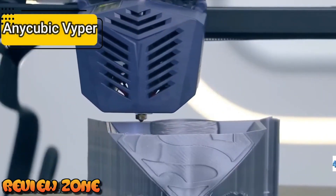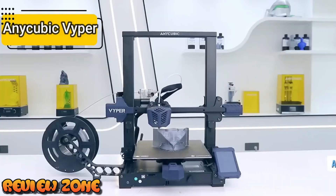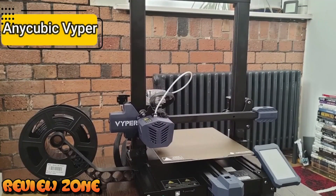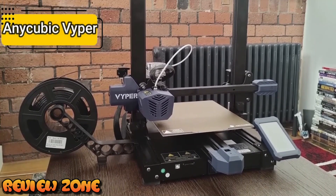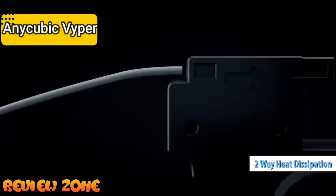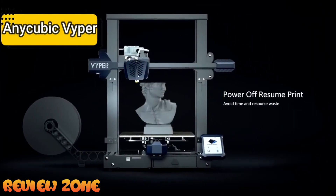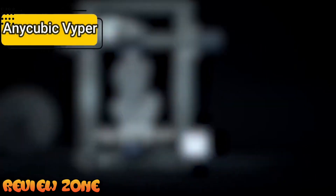The printing speed is 30% faster than the AnyCubic Mega Series. The Viper has a print area of 245x245x260mm, which is quite generous and meets the needs of many users. The structure is modular, allowing assembly in simple steps and making maintenance easier. The print head features a two-way heat dissipation system and a dual fan for quick cooling. There's also a filament break detection system and a mechanism to continue printing in the event of a power failure. The printing is very good, with lots of fine detail and no major errors.